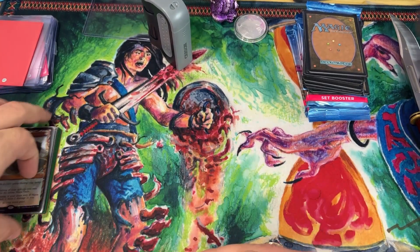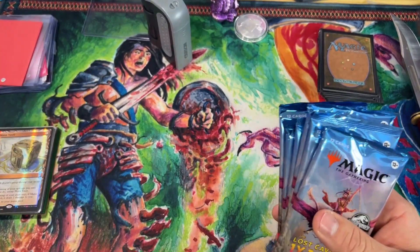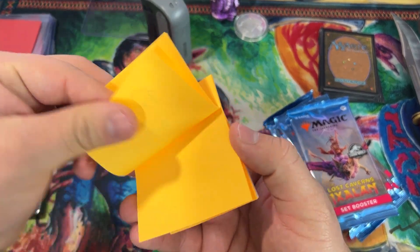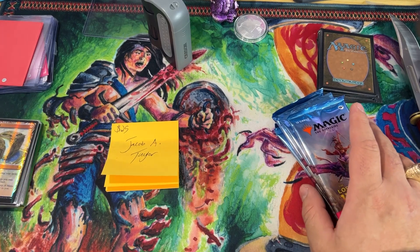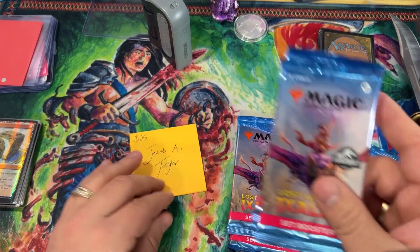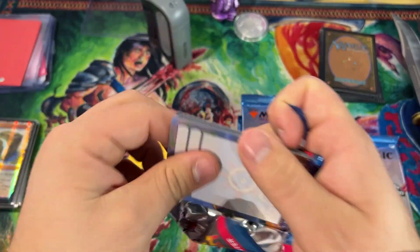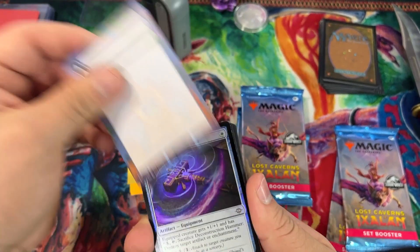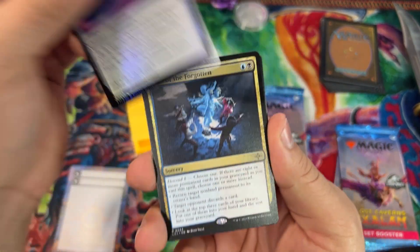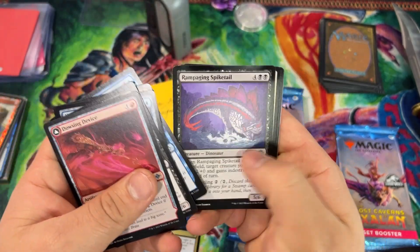Now we have the rest of the patron pack openings. I have seven $7.25-a-month patrons — three are here right now because the others already had their packages sent. These three people are each going to take home two packs of Ixalan set boosters. Jacob A. Taylor, you're first — best of luck buddy. Will of the Forgotten is your rare out of that pack.